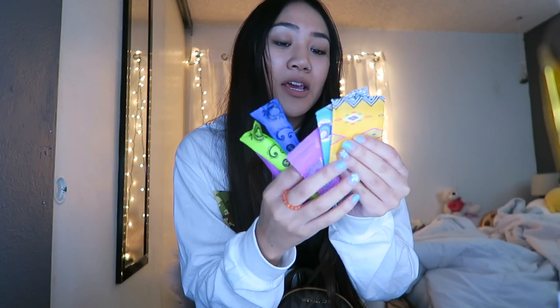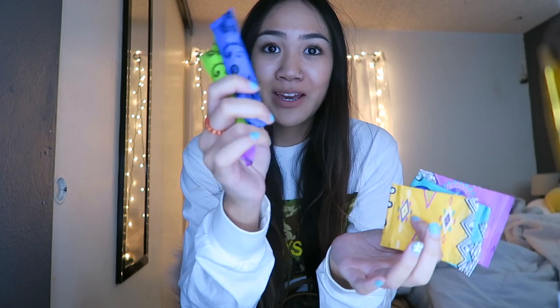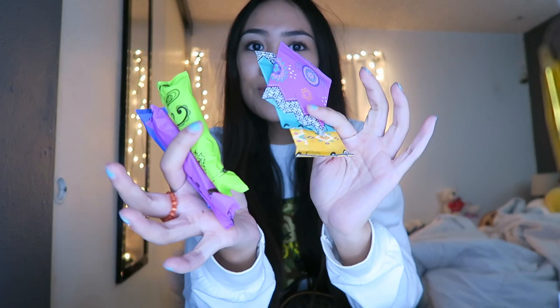I've got three tampons and three panty liners. I think I used to have a pad in here too — I usually carry at least two tampons, two liners, and one pad just in case. Kotex is my favorite brand. I like them because they're tiny and they expand. I don't know how tampons and pads can possibly look this pretty but the designs are so cute.